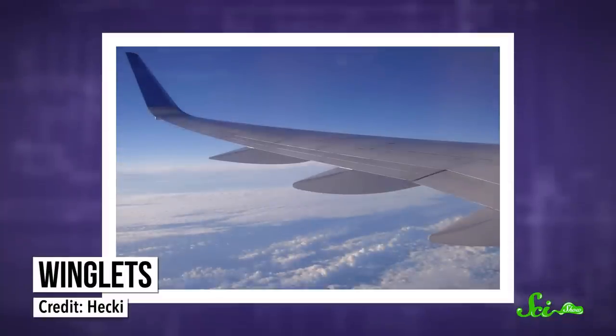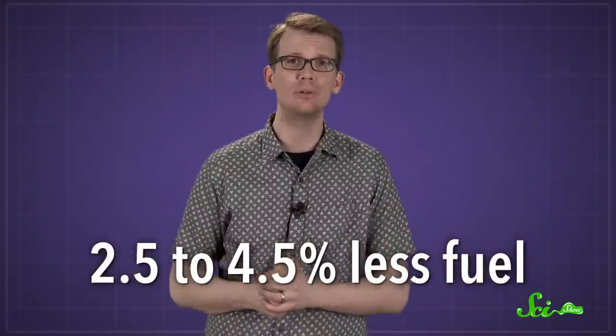And ever since then, the concept has been tweaked and improved with each new airplane design. Over the years, this has saved billions of dollars of fuel. Today, winglets are commonplace, so the next time you're on an airplane enjoying a tiny foil bag of mini pretzels, and you look out the window to see those winglets, you can take heart in knowing that the airline is using 2.5% to 4.5% less fuel than it normally would.